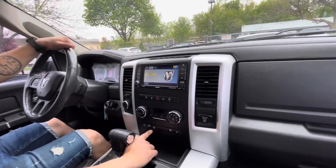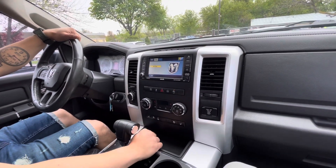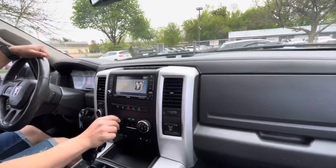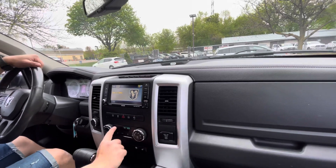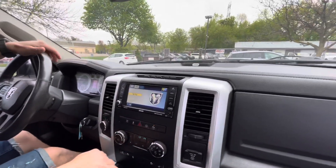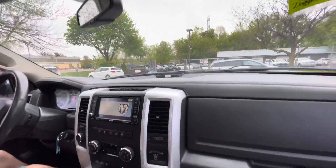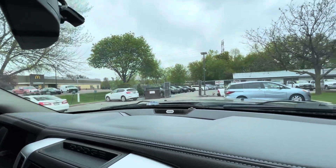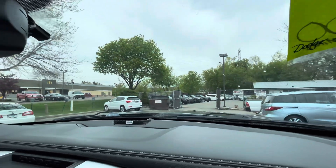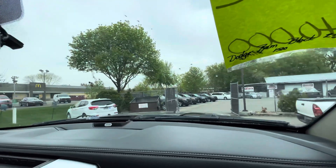You got heated seats, cooled seats, and the heated steering wheel — same options for the passenger as well. We'll test out the heat here, make sure that works out real good. Four-wheel drive — there's no lights on the dash, everything works as it should. 140,000 miles, no hesitation or anything like that.